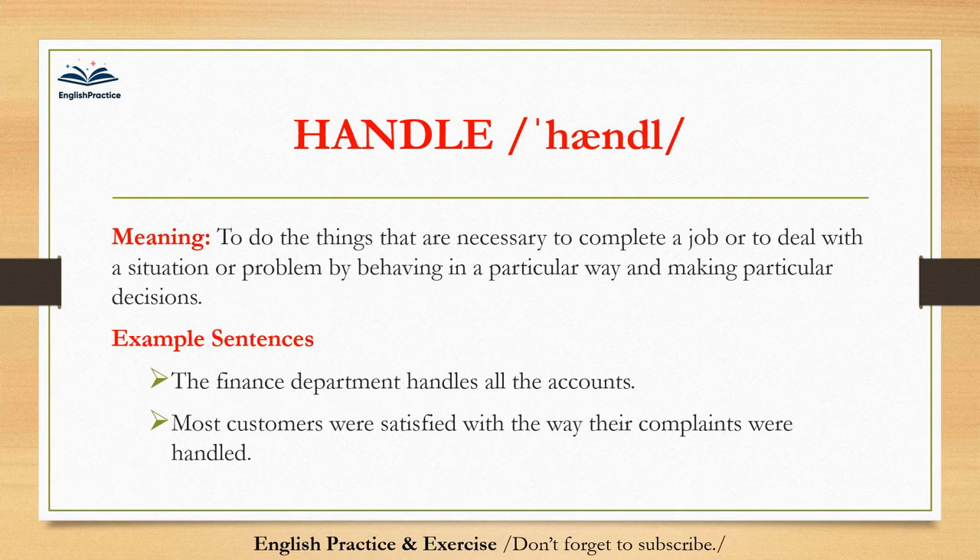Handle. Handle. To do the things that are necessary to complete a job, or to deal with a situation or problem by behaving in a particular way and making particular decisions. The finance department handles all the accounts. Most customers were satisfied with the way their complaints were handled.